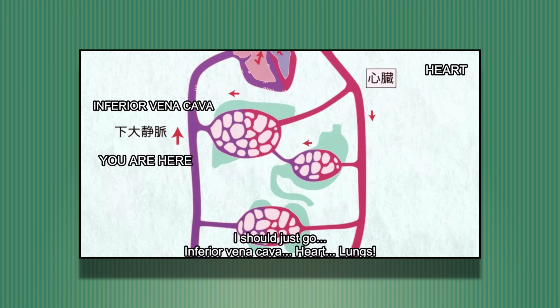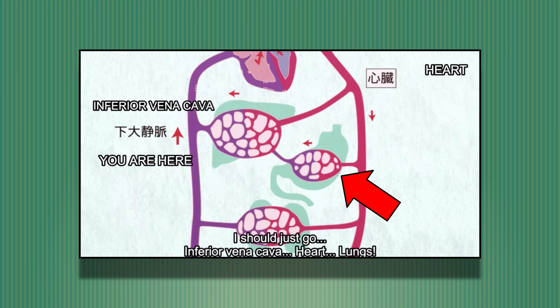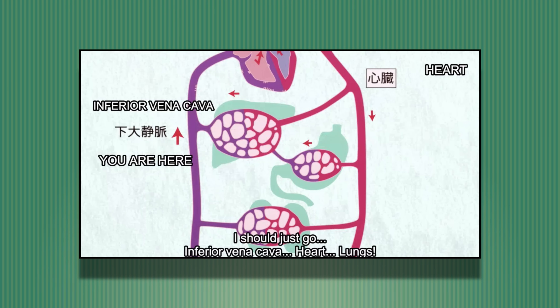A couple of nice points worth pointing out here. First of all we see the liver, a major metabolic organ. It creates important proteins, breaks down toxins, stores vitamins and sugars and also produces digestive juices. So it rightly has a large blood supply. The outline of the stomach here is probably representing the whole of the gut actually. Again a very active organ, and we get preferential blood supply when we've had a meal so it can not only get more energy to work but also give an opportunity for all the nutrients from the food to get into the blood supply.